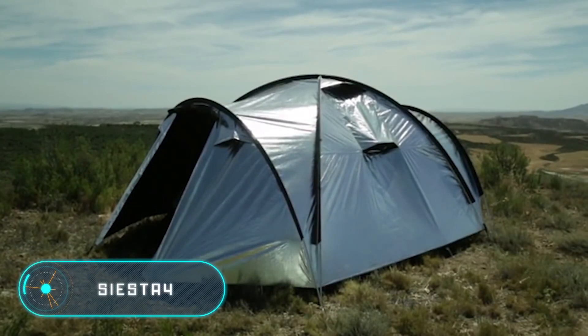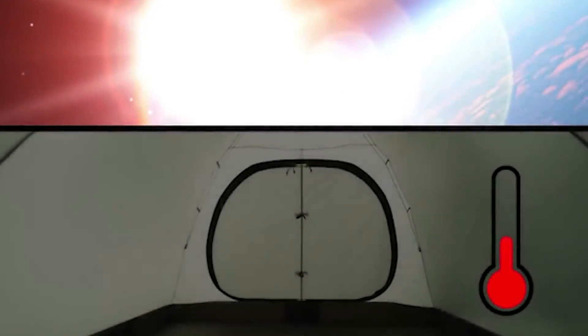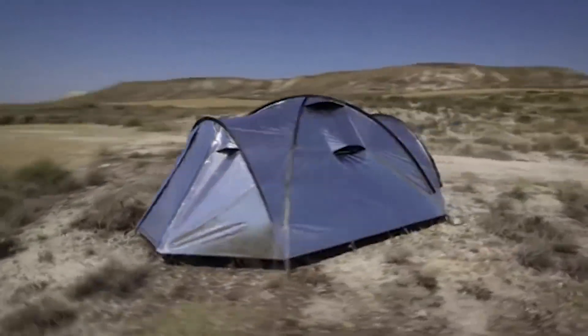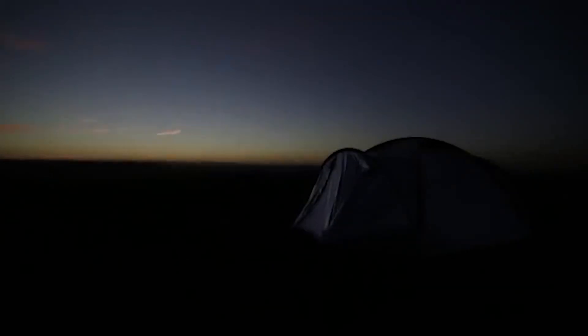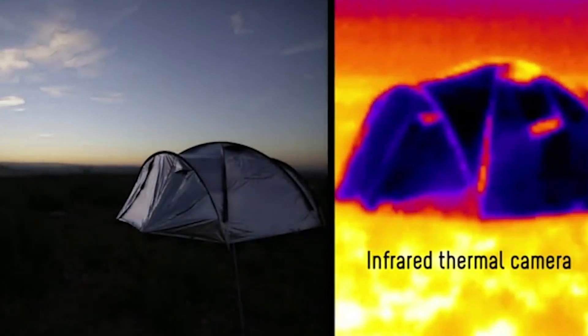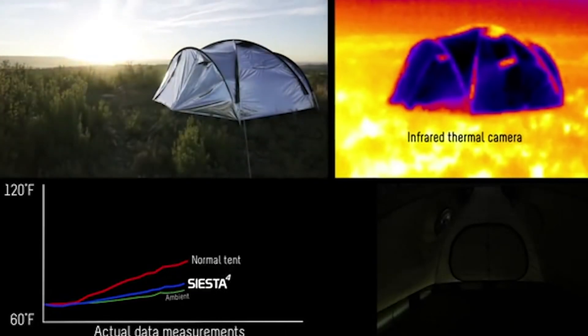Siesta 4. The main feature of this tent for four people is that it doesn't heat under the sun. The tent has two exits and a weight of 17 pounds. On the outside, the tent is made of a metallic ultra-reflective material. Between the two layers of the tent, there are some extra air channels to avoid steam or high temperatures.